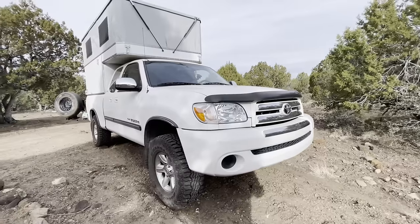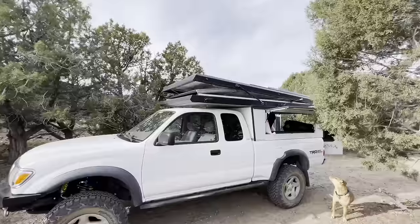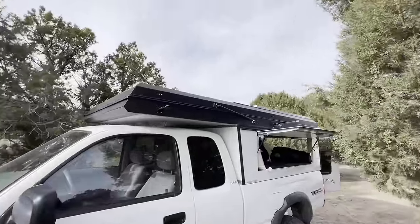No way, they've got a first-gen Tundra with an Overland Camper and a Tacoma with a Hiatus Camper! I've never seen the Hiatus Camper in person — super excited to check these out. I had no idea they were bringing such cool truck campers, man. That's so cool!